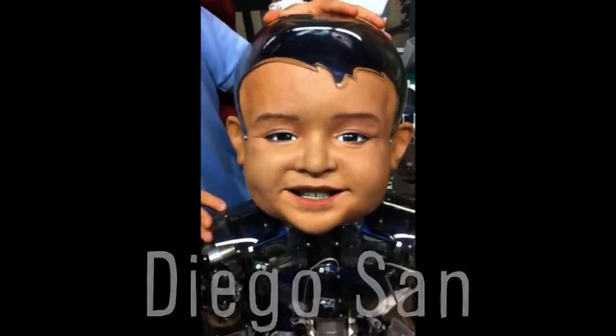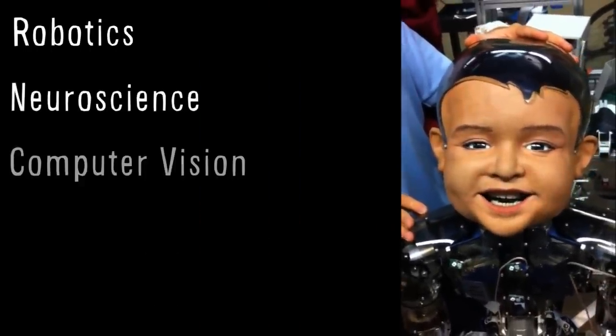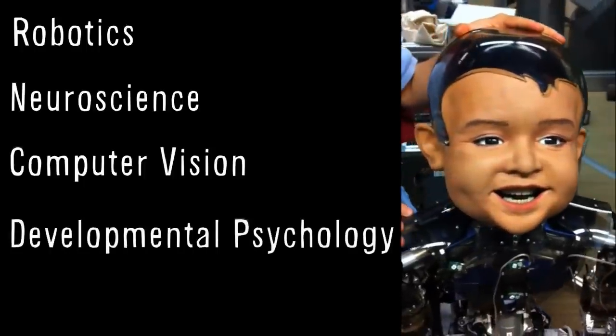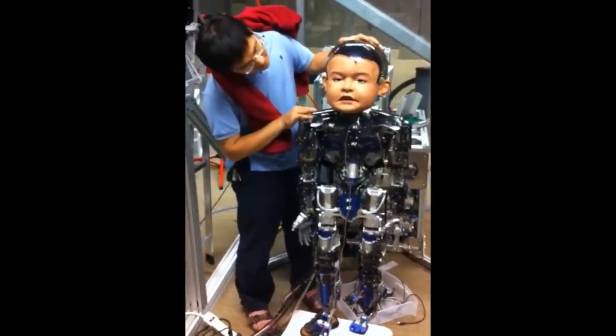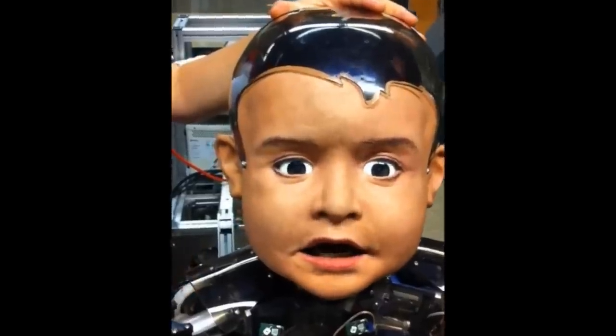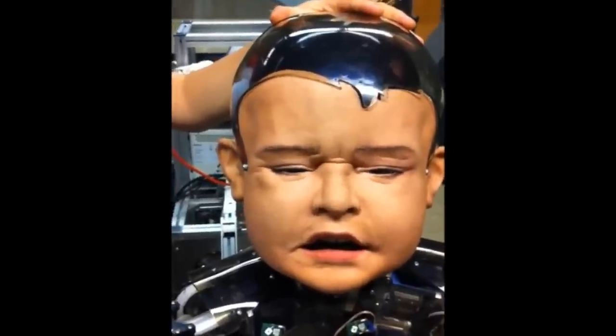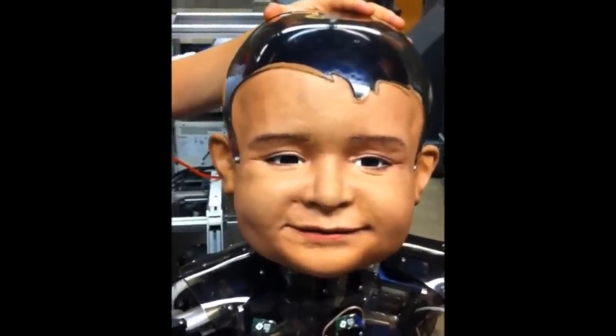Diego San is a humanoid robot toddler that combines advancements in robotics, neuroscience, computer vision, developmental psychology, and machine learning. Developed at the University of California San Diego, it mimics the expressions of a one-year-old child, and the plan is to use it in studies on sensory motor and social development — basically how babies learn to control their bodies and interact with others.